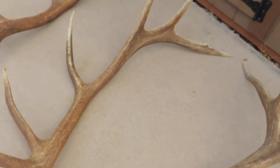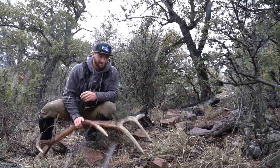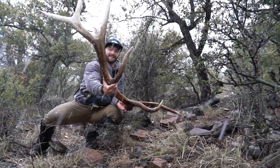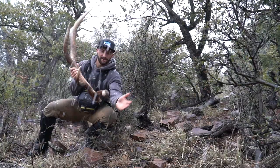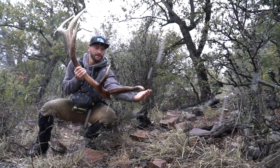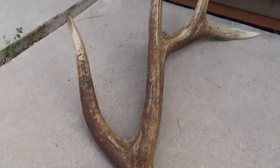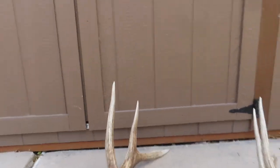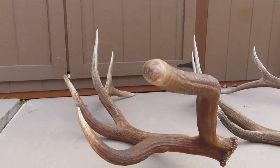I set this set aside, and this single is from one of the first shed trips I went on this year. He has a 21-inch G1, and I scored him — he's like a 345-class bull. Super heavy and dense antler, a lot of weight to him. I thought that would be a cool, unique antler, something worth keeping or giving you guys the opportunity to buy.